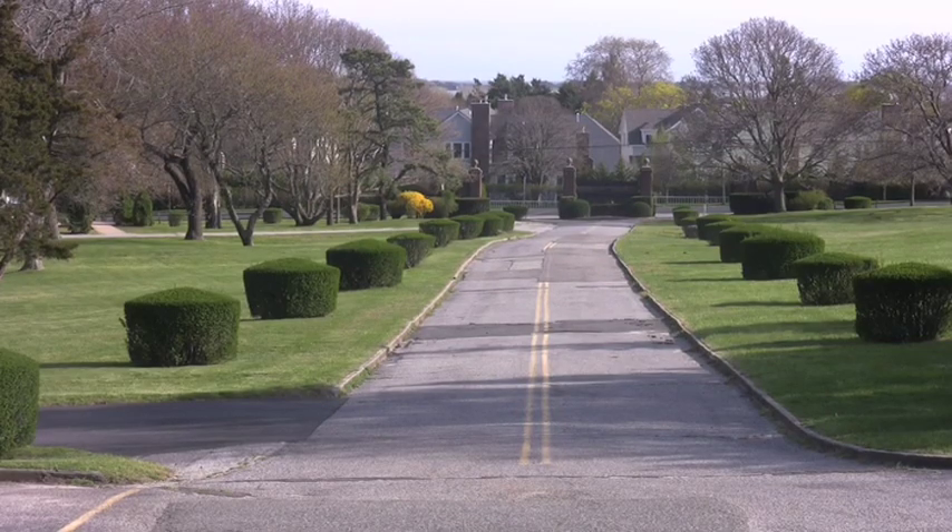These native species will fit into the environment much better than imported species. They'll use less water, adapt to the soil, and make the place greener and more environmentally friendly. That's one of our key components here at Stony Brook Southampton.